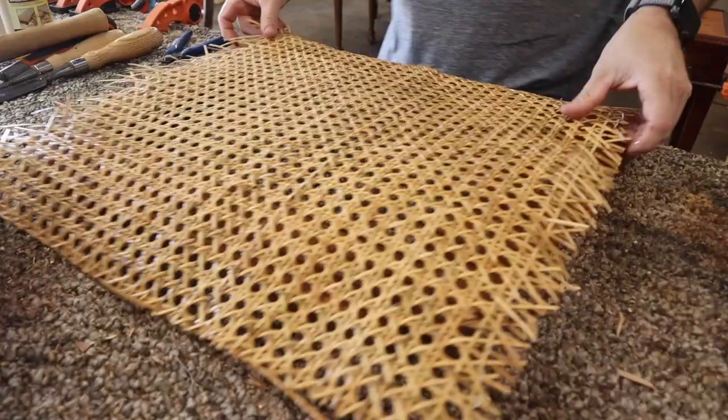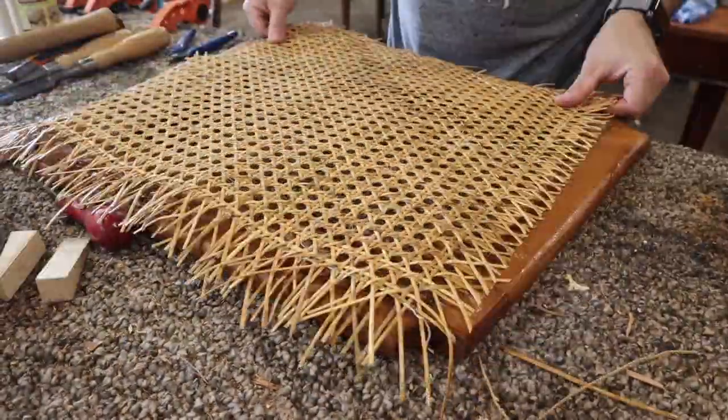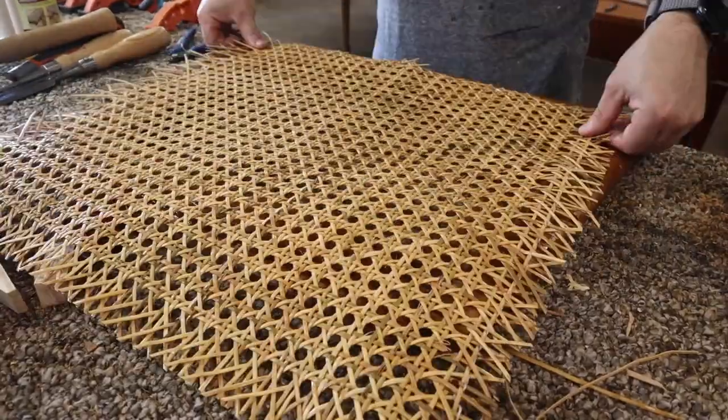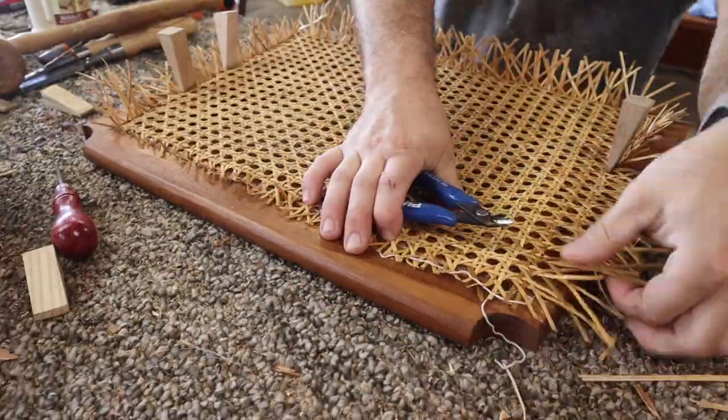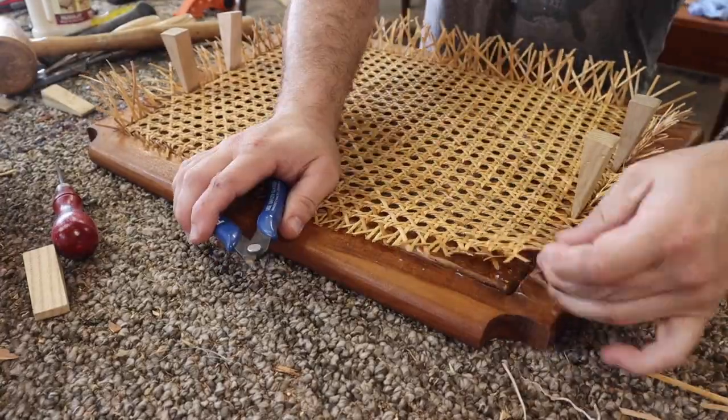Hello everybody, my name is Boone Wynum with the 323 Concept Furniture Restoration. We specialize in furniture repair, refinish, and restoration, and today we're working on a cane seat replacement.